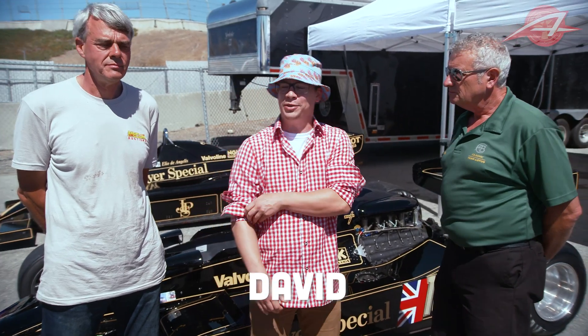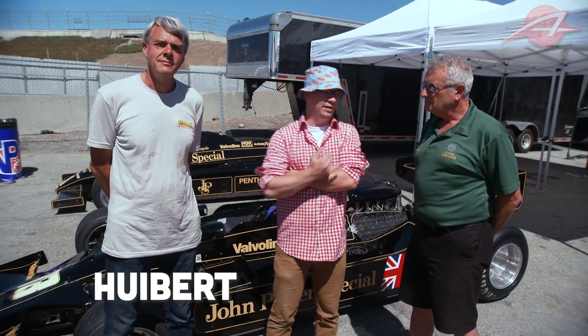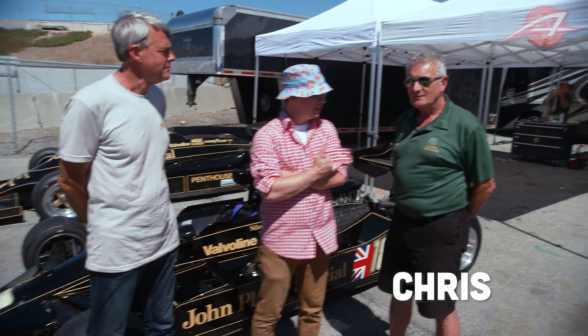Hi, I'm David Trace with the Autopian. I'm here with suspension engineer and Autopian contributor Hubert Mayes, and from Classic Team Lotus, Chris — thank you for joining us.